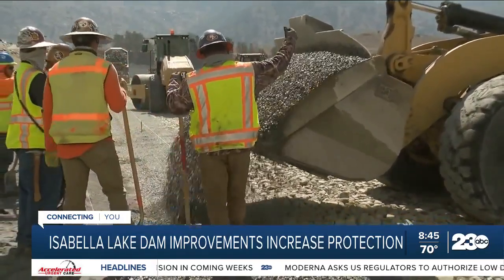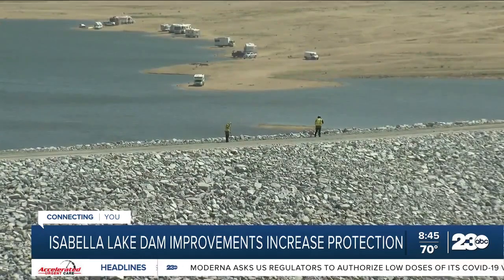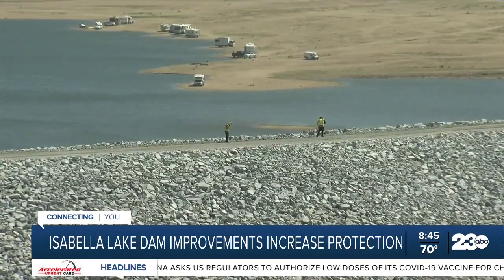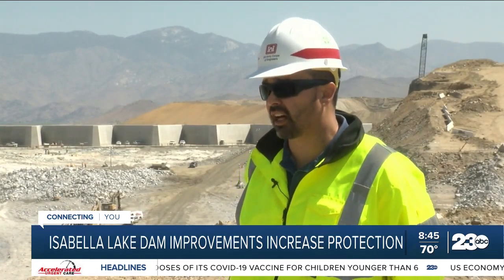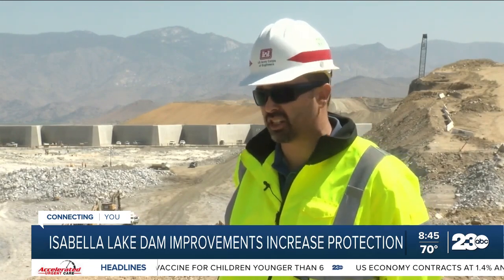Ozuna says even though drought is causing lower water levels, it is important to prepare for unknown events. You never know what Mother Nature decides to do, and we're facing an increase — our chances are increasing given climate change.